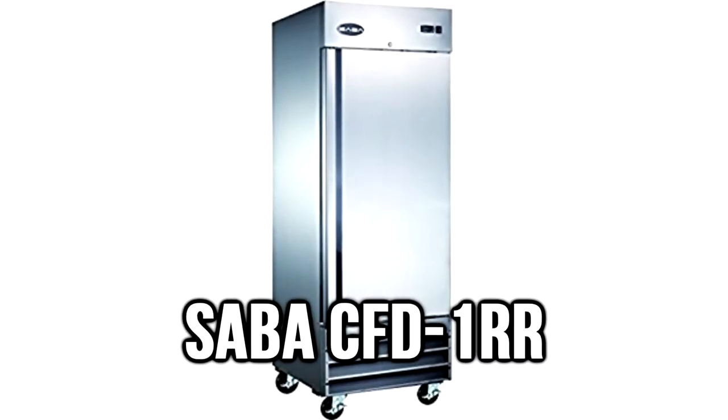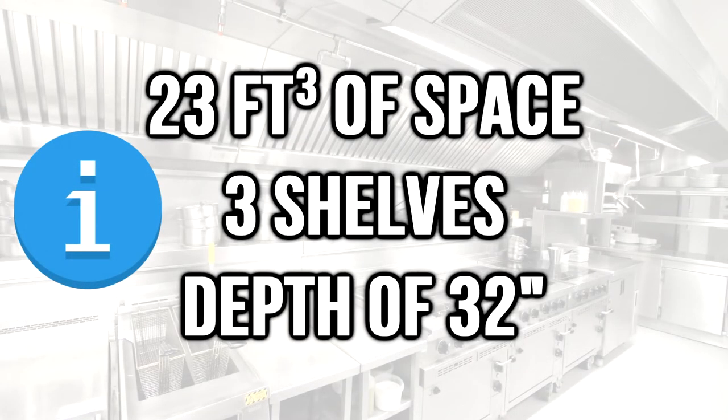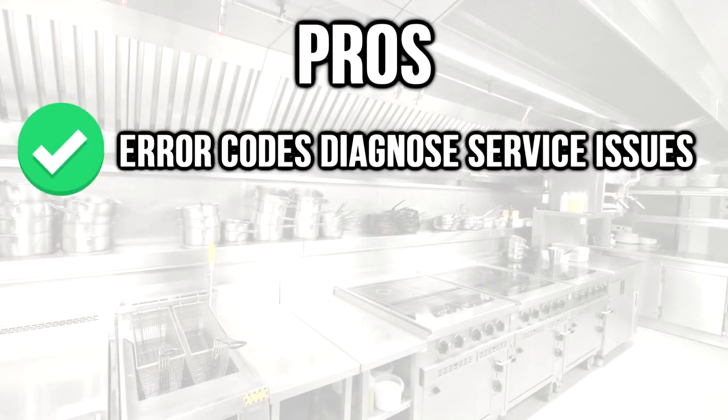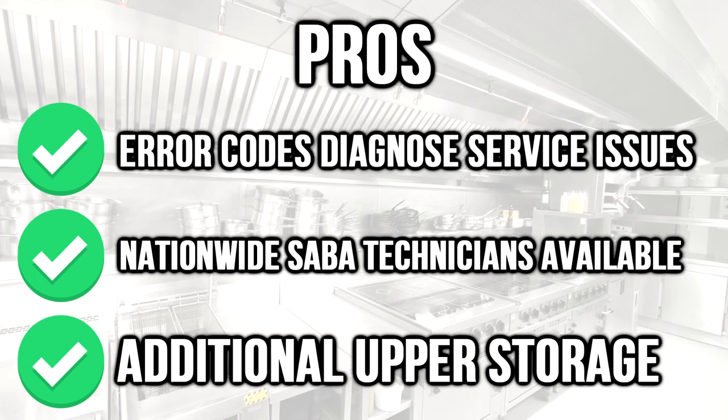Number 3: the Zappa CFD-1RR. This fridge has the largest interior of all the single-door refrigerators. This bottom-mount model offers 23 cubic feet of space on three shelves with 32 inches of depth. Pros: error codes diagnose service issues, nationwide Zappa technicians available, and additional upper storage.